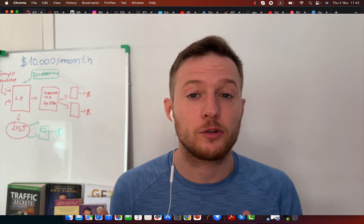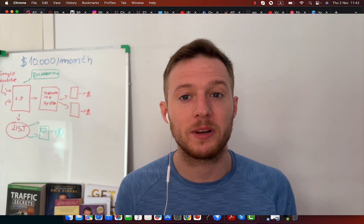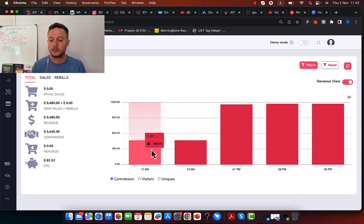Hi, Simon here. Welcome to this video. I'm going to show you exactly how to make money with Pinterest and affiliate marketing. I'm going to show you exactly how I'm earning thousands of dollars every single day in commissions all through affiliate marketing, all the way up to $4,400 in one single day.